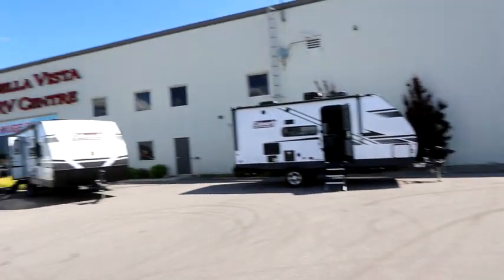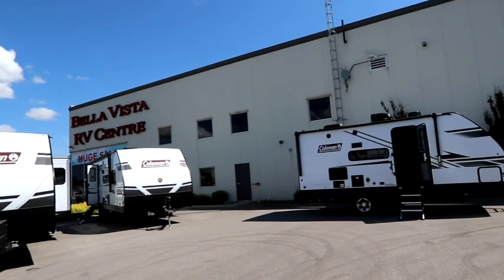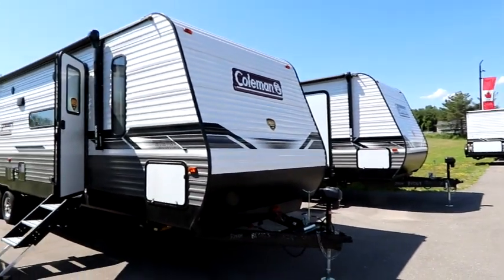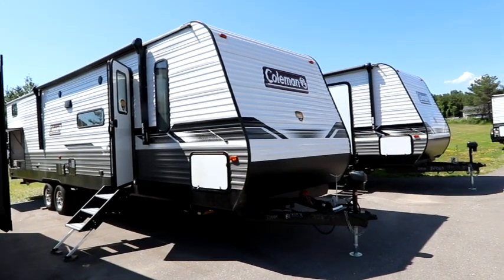I'm going to spin around and say thank you to Bella Vista RV for giving us an opportunity to go through a number of trailers today. We're shooting some future videos for you as well, so check back on a regular basis. We're going to bring you some more Coleman, Sprinters, Hideouts, a lot of different units that we're having access to today.